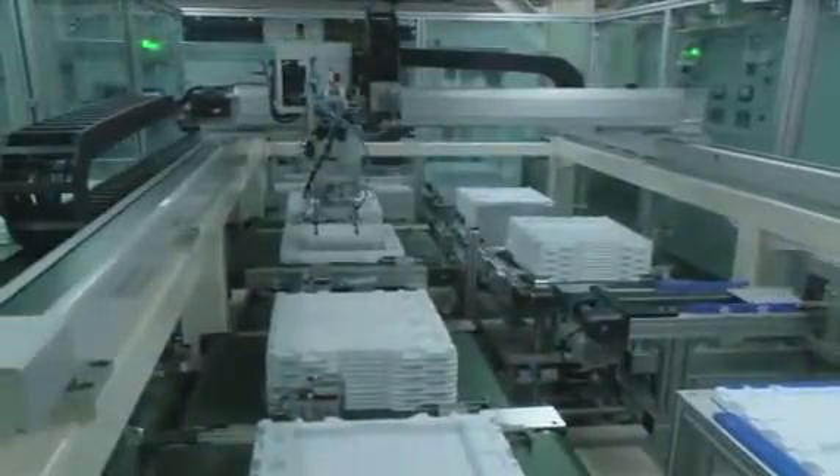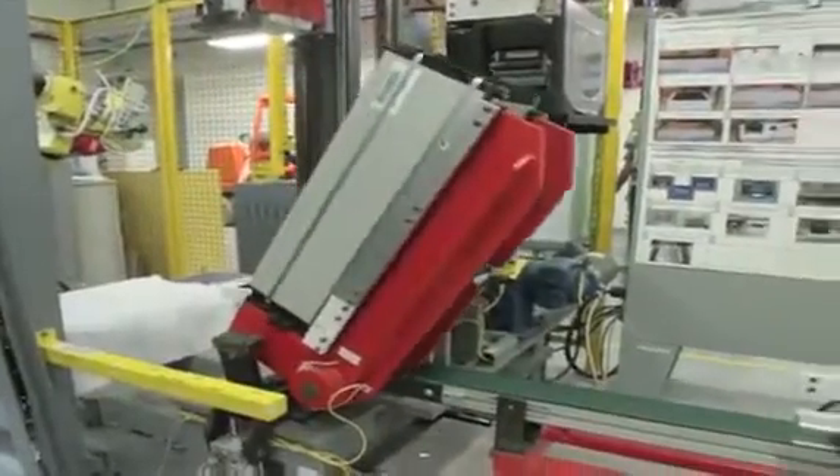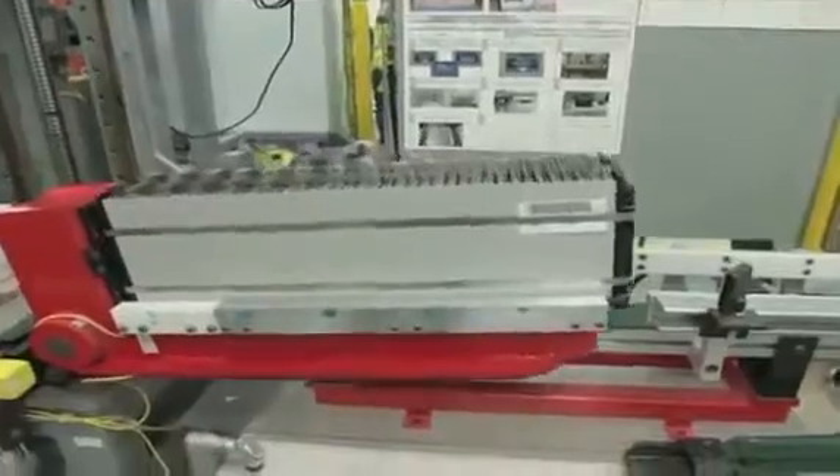The cells are packed into white plastic and bundled into black crates to be taken to the assembly area. This robot stacks cells together with metal heat sinks to form modules, which are then bound with metal bands. The cells within the modules are connected with metal bus bars.